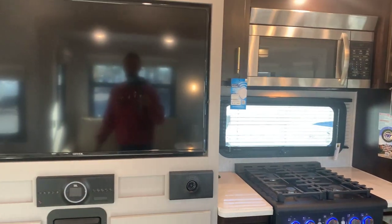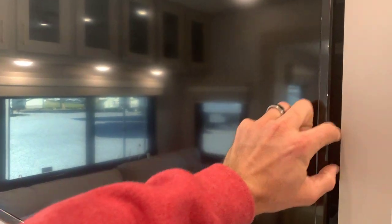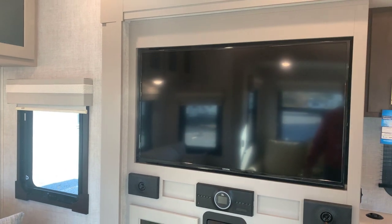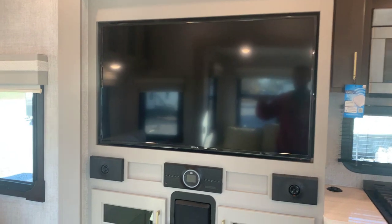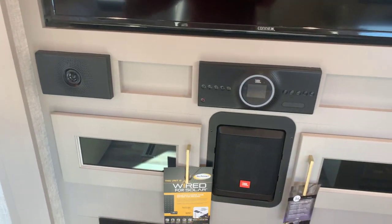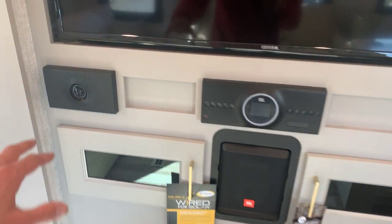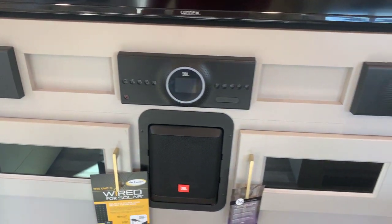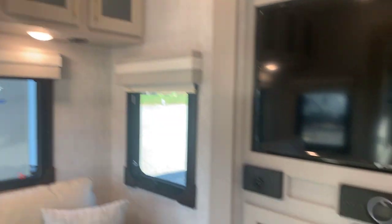Over here is the entertainment center with a nice big TV. This pulls out and there's a huge storage area behind it. Below that is a JBL audio system — JBL is a name brand, it's a really nice setup. You've got separate speakers, what looks like a subwoofer, and speakers in the ceiling as well. You can use it almost like a surround sound system or just as a soundbar. It's a very good sounding system.